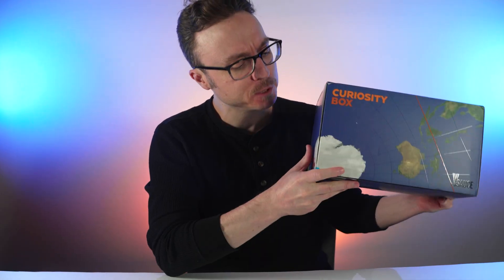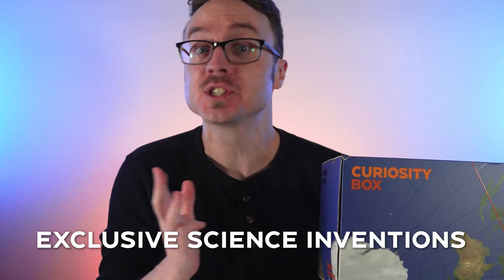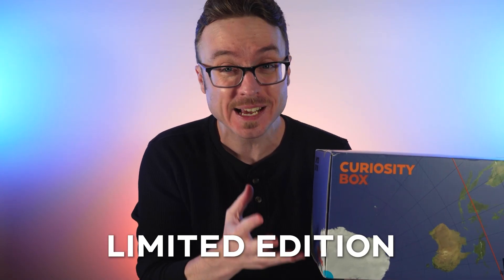Hey, I'm Kevin, and I'm here to pack up your brand new Curiosity Box. This is the subscription for thinkers. It's a mix of exclusive science inventions that you can't get anywhere else and curated items that we love. And it's limited edition, so once it sells out, it's gone for good.